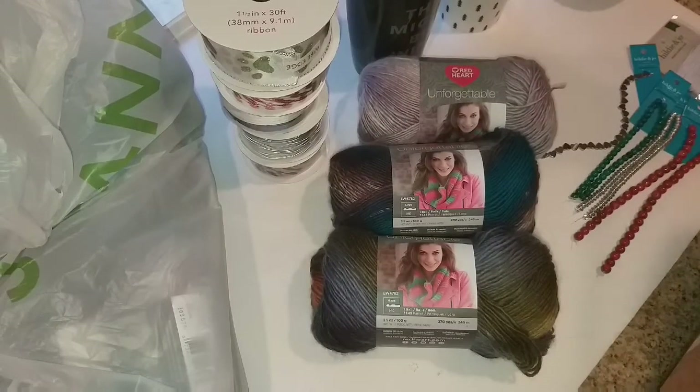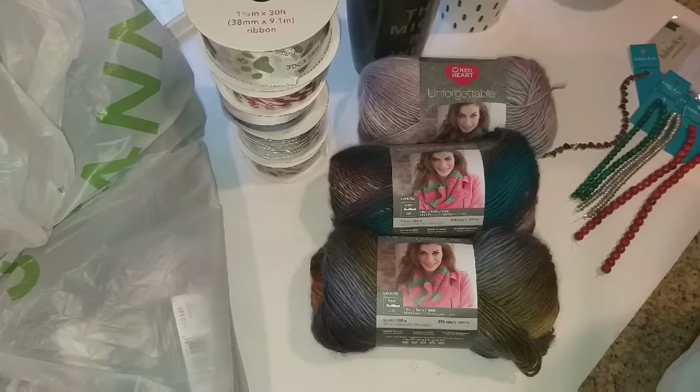Hi guys, this is Dawn with Fratastic Friends and today I'm coming to you with a Joann's haul. I had a doctor's appointment that got rescheduled and while I was coming back from that appointment I stopped at Joann's because I was looking for some yarn.